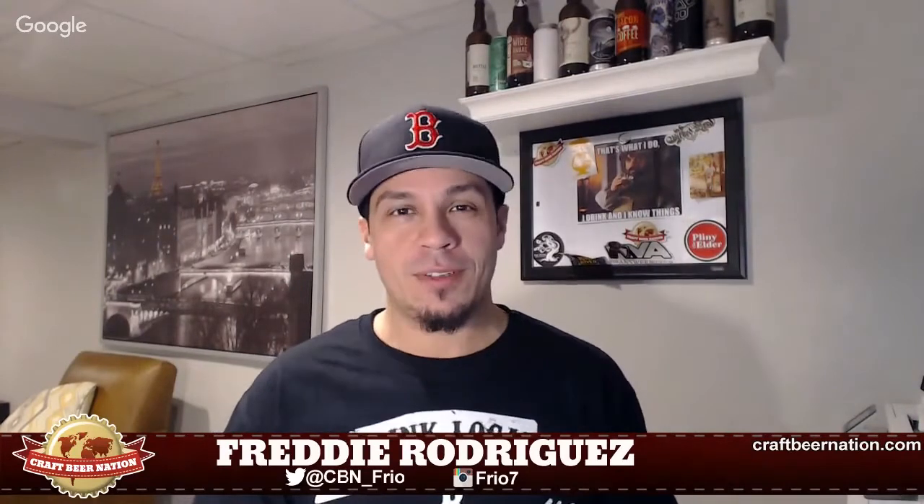What's going down YouTube, it's your boy Freddy of the Craft Beer Nation once again with another quick beer review. On the menu tonight is a beer from Monkish out in Torrance, California. This is Monkish Brewing's Foggier Window. This was canned on the 21st, so we're about three weeks old now. Let's open it up.